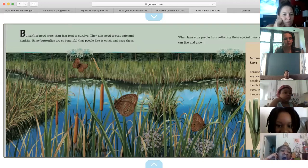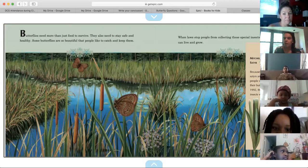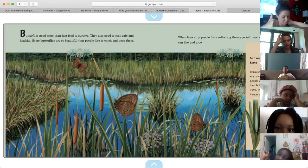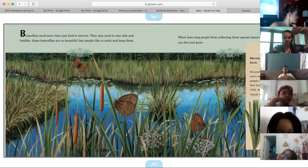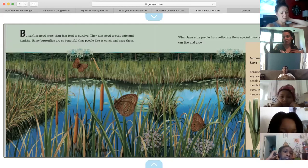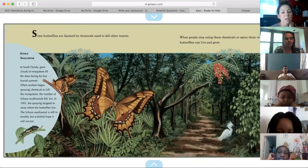Butterflies need more than just food to survive — they also need to stay safe and healthy. Some butterflies are so beautiful that people like to catch and keep them. When laws stop people from collecting these special insects, butterflies can live and grow. You know the butterfly garden at the Strong Museum? When you go in through those two locked doors — that's because those butterflies can only be kept by scientists and people who have special permission. I couldn't go outside and catch some types of butterflies; that would be against the law because they're so rare and fragile. Definitely legendary.